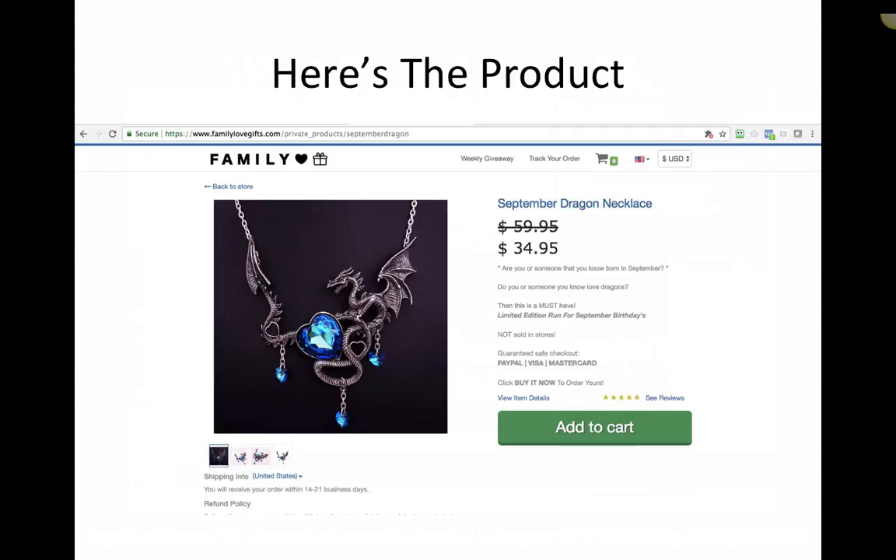Let me show you the product, the ad, the targeting, where we got it, the margins, everything. So let's start with the product. It is a necklace that we got off of AliExpress. It's almost a choker style necklace. It's a gothic looking thing that people that like dragons and are born in September would really love. And I know that because that's how we're selling it.